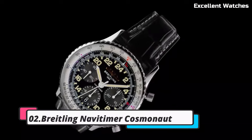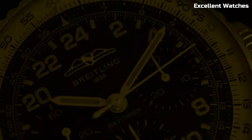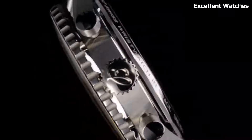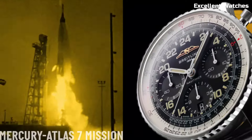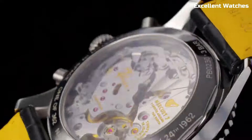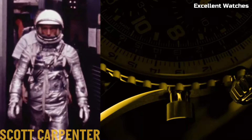Number 2: Breitling Navitimer Cosmonaut. The Breitling Navitimer Cosmonaut is a timepiece with an illustrious history in space exploration. Encased in stainless steel, it represents a harmonious blend of elegance and functionality. Its standout feature is the 24-hour dial, which was specifically designed for astronaut Scott Carpenter and worn during the Aurora 7 spaceflight in 1962, making it the first wristwatch to travel in space. The watch's famous slide rule bezel adds to its aviation legacy. With luminescent markers and hands, it ensures excellent readability, powered by a precise automatic movement. The Navitimer Cosmonaut is a symbol of human achievement and a timeless tribute to space exploration.